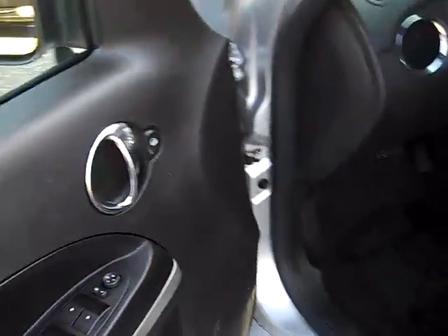Power windows, power door locks, power mirrors, and power driver's seat with lumbar support.